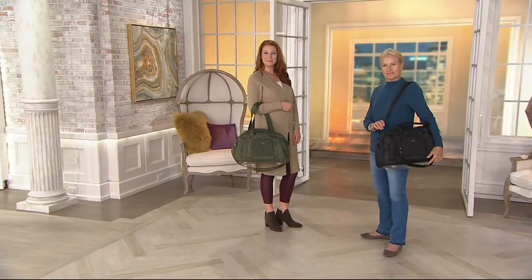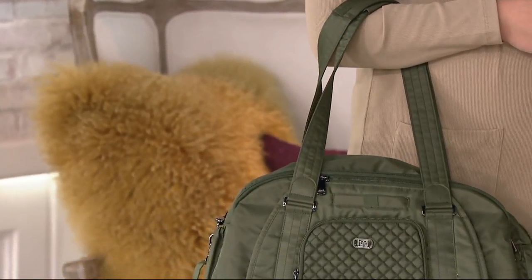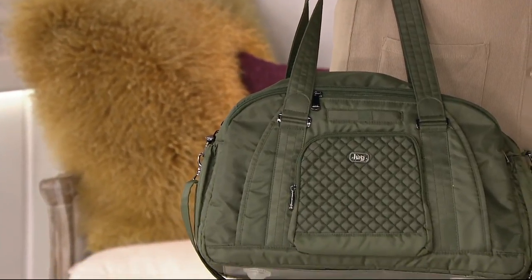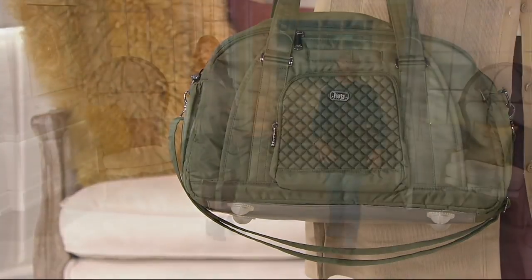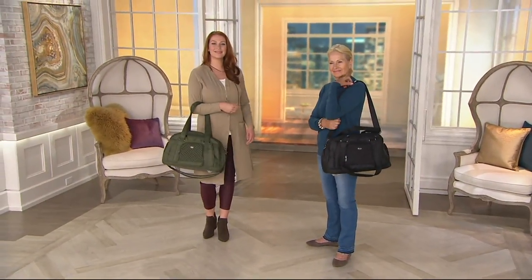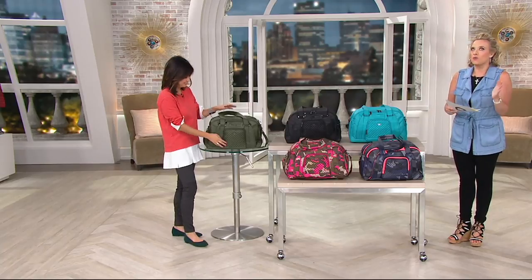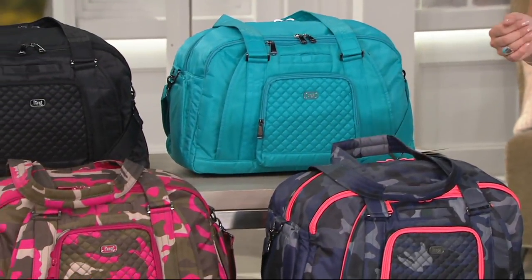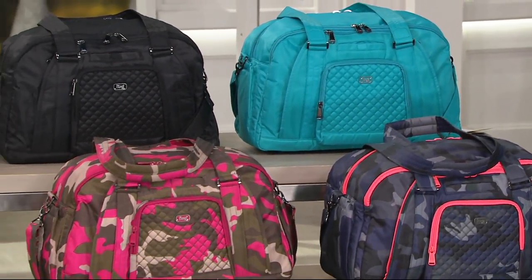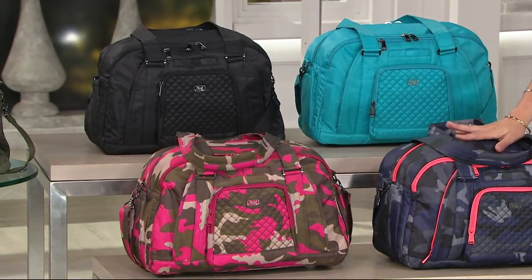Even for a bag of this size, it only weighs two pounds — coming to you at a clearance price of $63.96 on five easy payments of $12.79. Clearance pricing means 30% off — $32 back to you. The downside is we won't be reordering this bag. We have new and exciting designs coming in from Amy and the Lug team, so some styles have to go, and this will be one once it sells out on QVC.